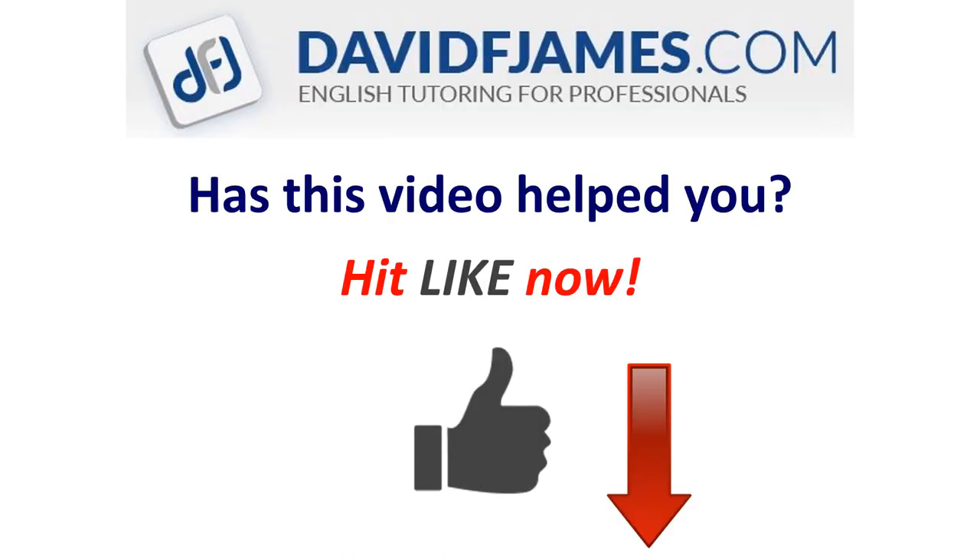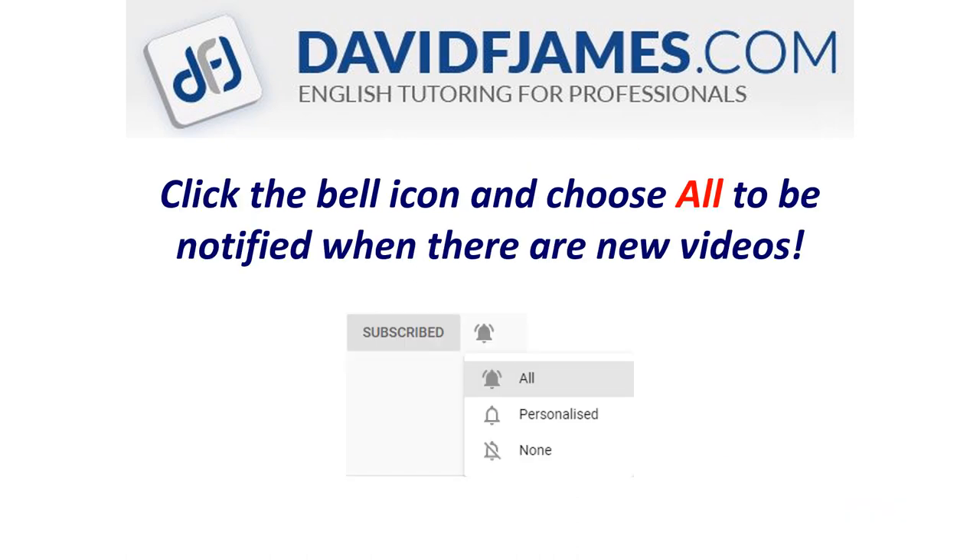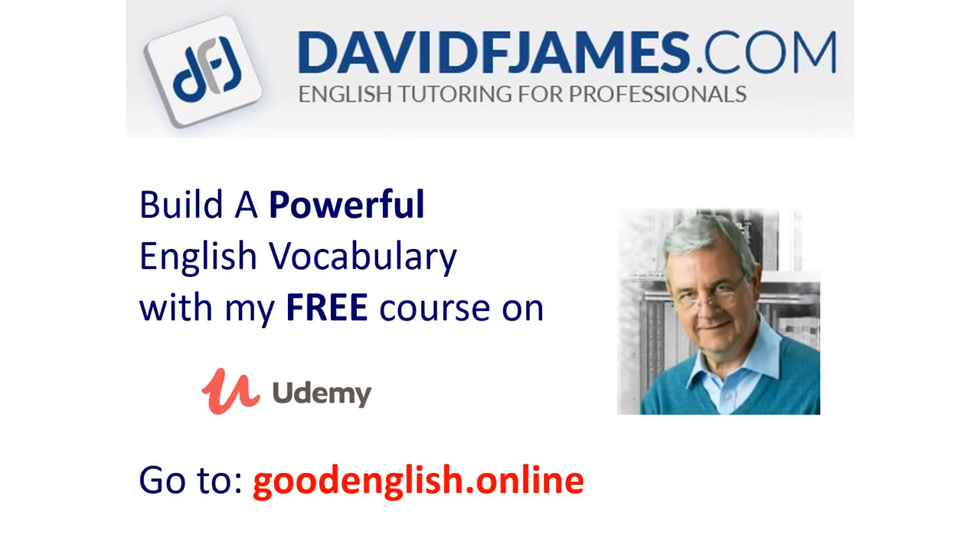Has this video helped you? Hit like now and subscribe to this channel to get new additions to the illustrated dictionary. Hit the subscribe button, click the bell icon and choose all to be notified when there are new videos. Build a powerful English vocabulary with my free course on Udemy — just go to goodenglish.online.